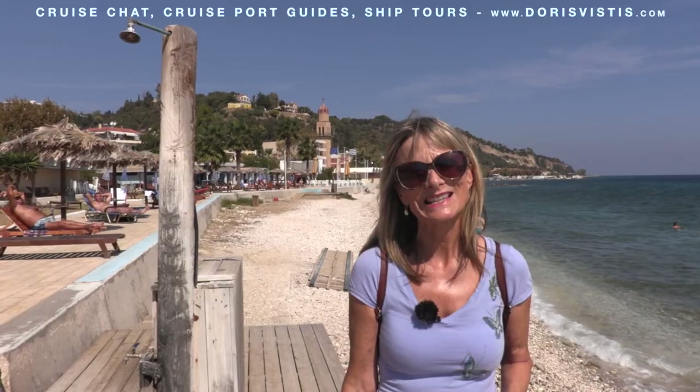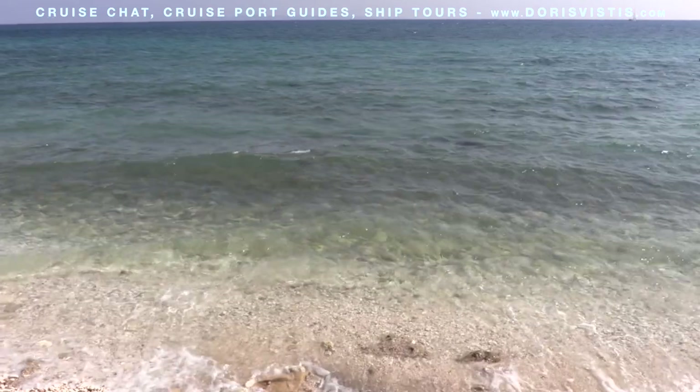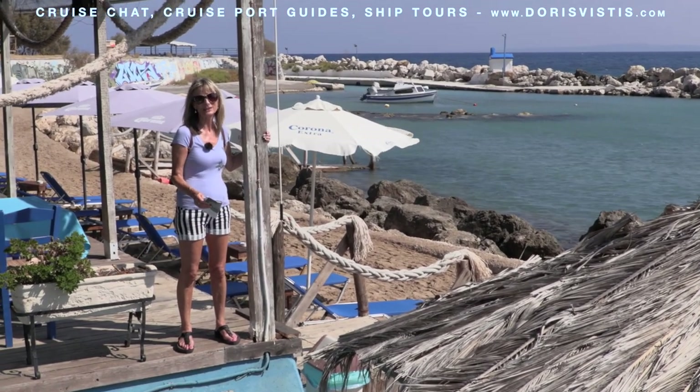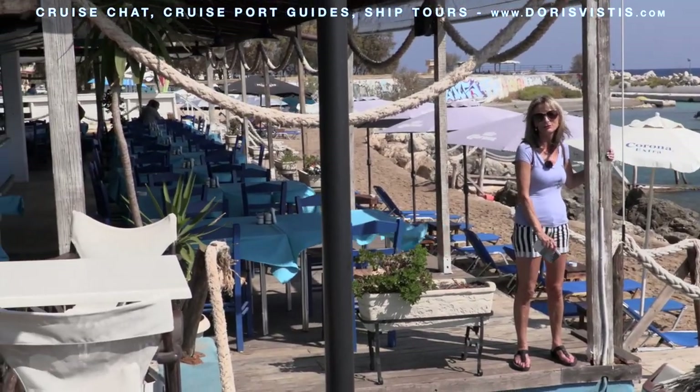Zakynthos is famous for its beaches. The nearest one to the port is a shingle beach, but the water is very clear. The Caretta Caretta great sea turtle is a protected species here. If you walk along from the shingle beach, you'll come to a sand beach and a lovely little cafe where you can have a beer or a coffee.